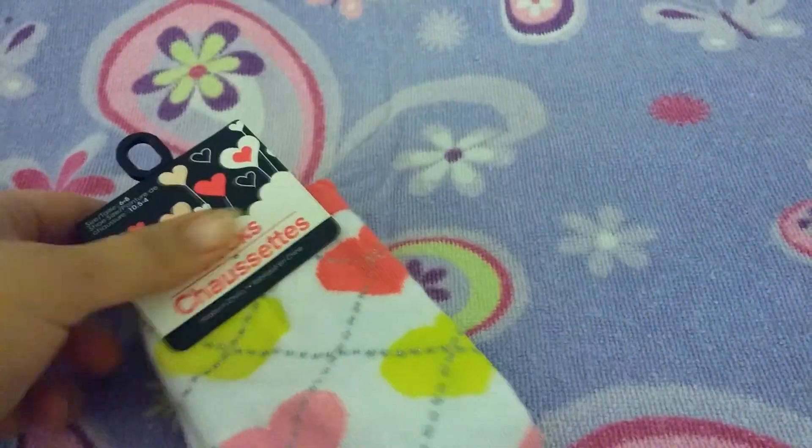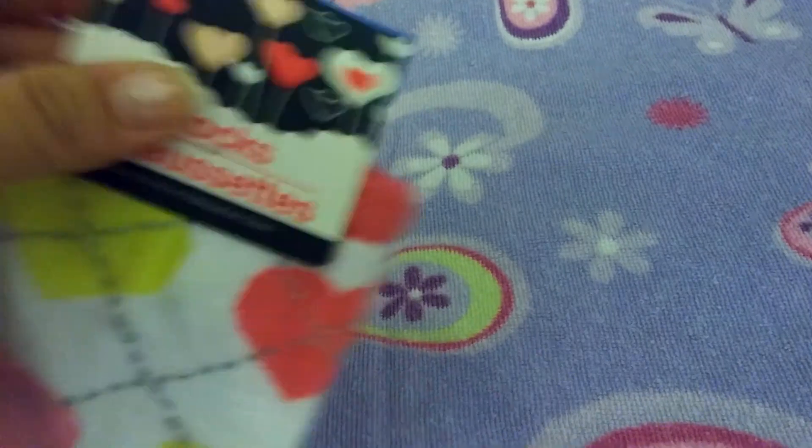Then the next thing I got were these really cute socks for my daughter. They're a size 6 to 8, so I figured those would fit her pretty good — she's 9 years old.